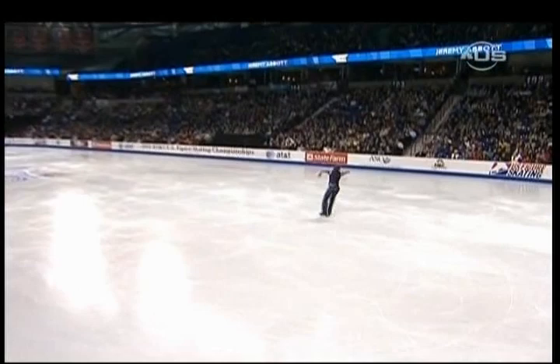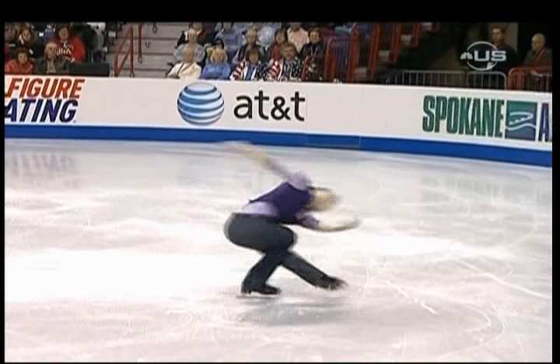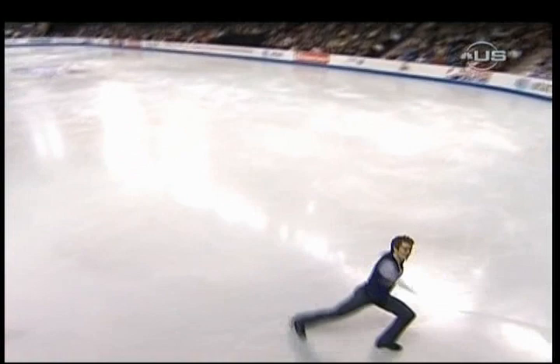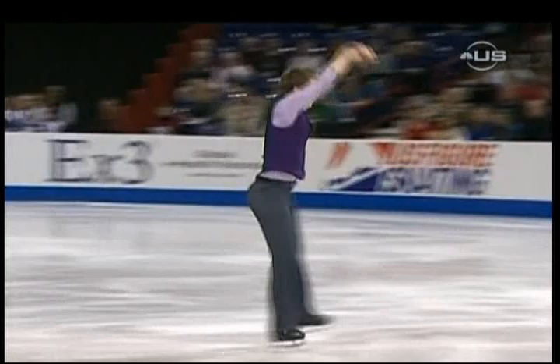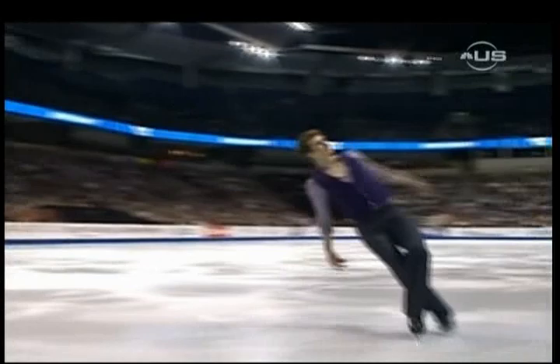What a terrific sequence of footwork. This program choreographed by Shae-Lynn Bourne, Canadian World Ice Dancing Champion — just a really wonderful piece of choreography. I love it.